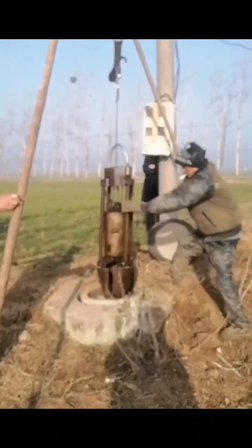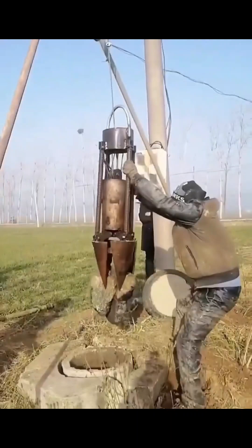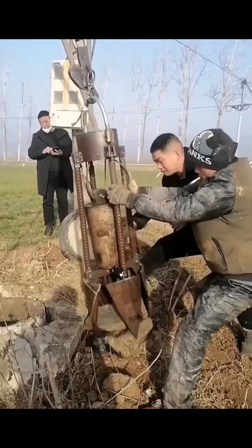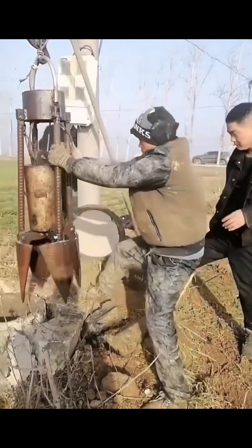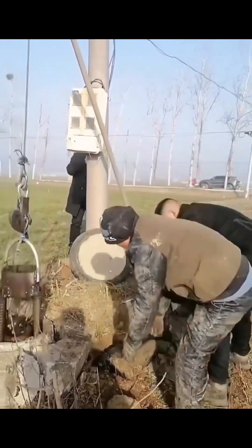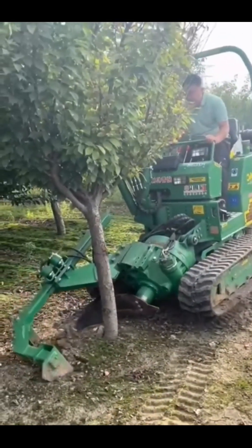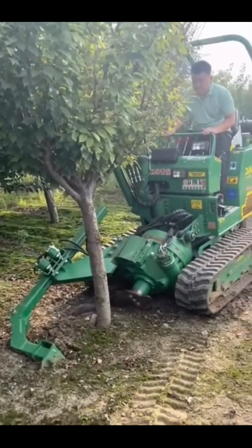Workers use a hydraulic claw to remove rocks from the pit. A ring blade is used to easily transfer trees.